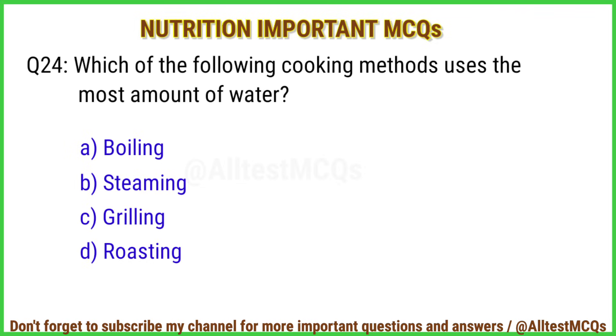Q24. Which of the following cooking methods uses the most amount of water? The right answer is option A: Boiling.